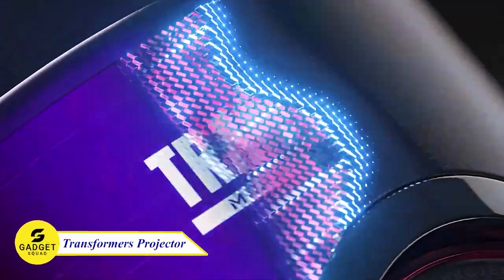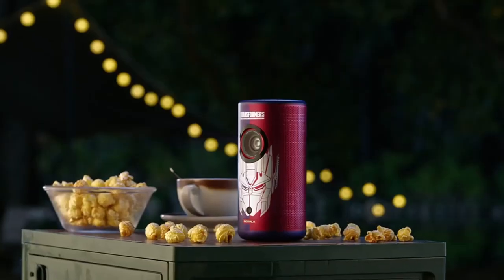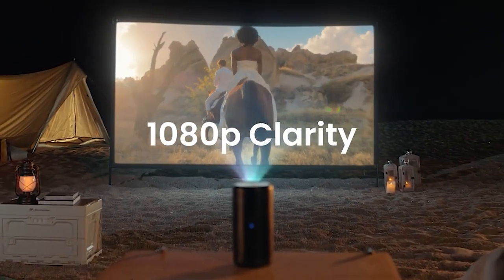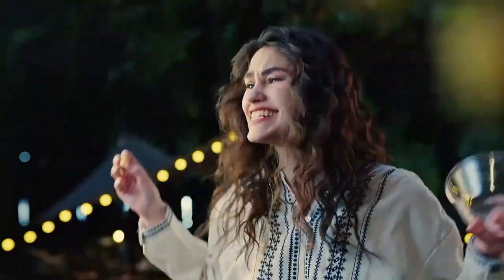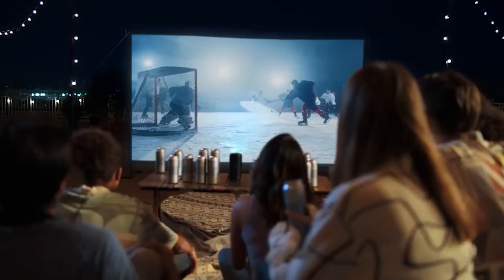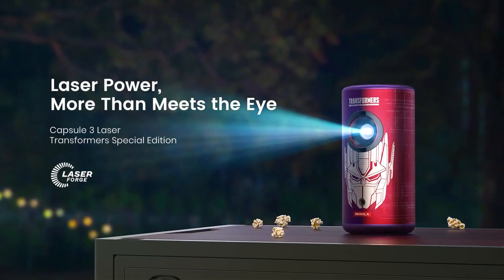Capsule 3 Transformers Special Edition Mini Projector — one of the smallest and brightest laser projectors ever. This tiny projector fits in the palm of your hand, yet it delivers a stunning 1080p image with 300 ANSI lumens of brightness. You can enjoy your favorite movies and games anywhere, even in a well-lit room. This device also features a built-in battery that provides up to 2.5 hours of playtime, so if you are a Transformers lover, you won't miss this.